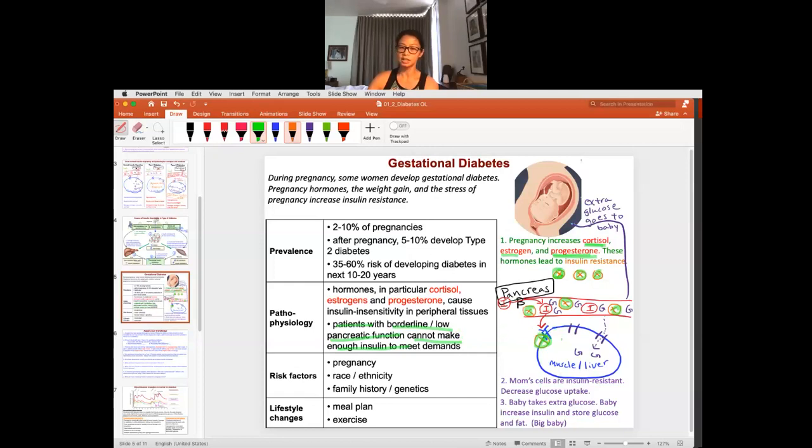Lower insulin causes less glucose uptake by the mom, so extra glucose goes to the baby and the baby gets bigger. A really big baby — like a 10 or 11 pound baby — is actually probably taking too much glucose and could be one of the symptoms of gestational diabetes. This is why after labor and delivery, it's pointing out that the mom with low pancreatic function is much more prone to developing diabetes, especially as she ages. Not every pregnancy will result in gestational diabetes, depending on the pancreatic function but also on how much stress hormone or pregnancy hormone is produced during the pregnancy.